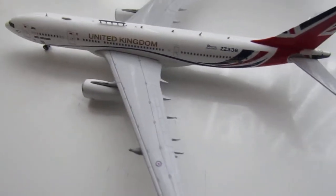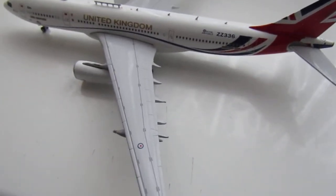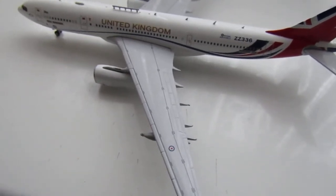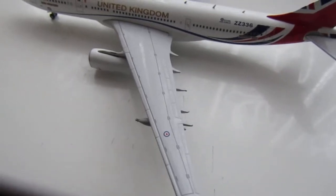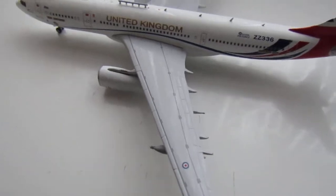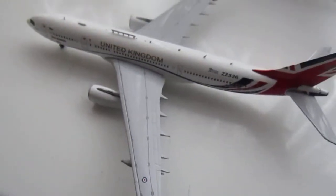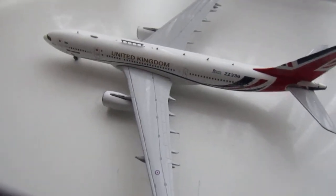This is the ZZ330-243. This one took flight on the 15th of October 2012 and arrived into RAF service in September of 2015.